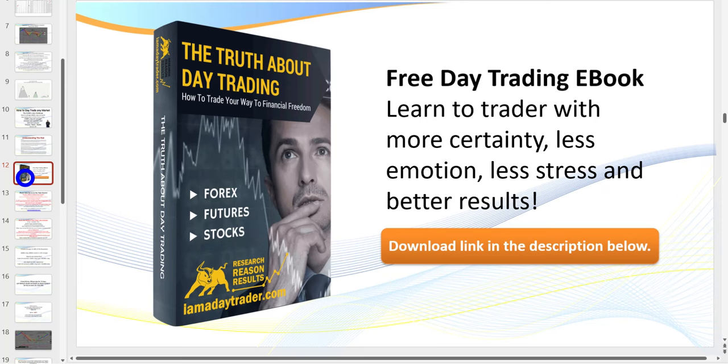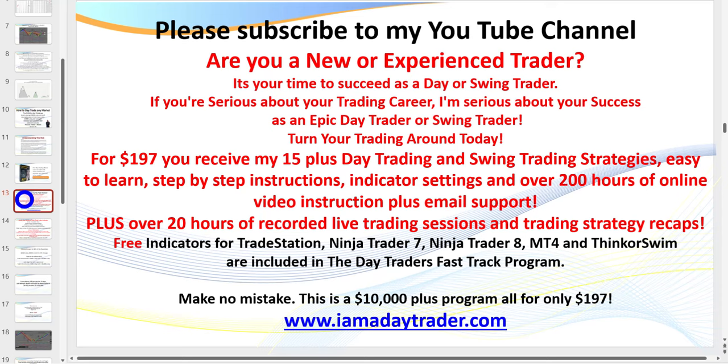Also below you'll see a number of spreadsheets referenced — you can download that Excel spreadsheet and input your own figures. I've recorded a short video on how to use it, so go to the description link below, put your details in, and you'll be able to download that.